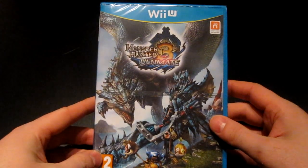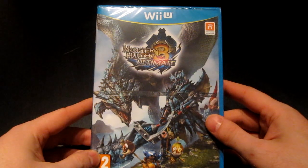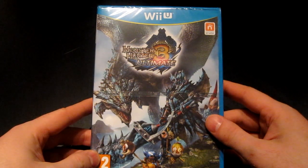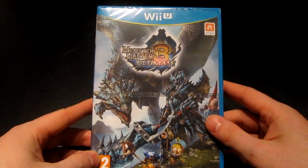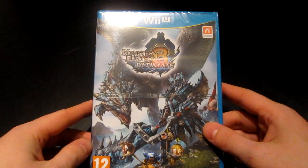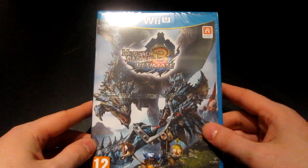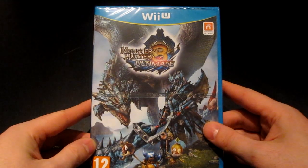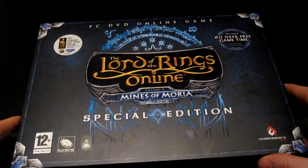Also got Monster Hunter 3 Ultimate for the Wii U. Nice to see the Wii U is getting some games — February was pretty much dead, but March has several high-profile games for it. Hopefully the console will pick up. This is an enhanced port of the Wii game, but not sure how many people actually played it, so now is a perfect opportunity to jump on the Monster Hunter bandwagon — it's a fantastic game.